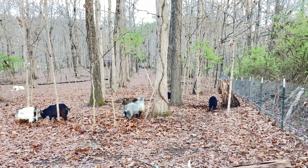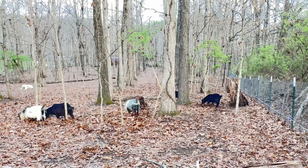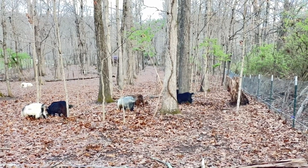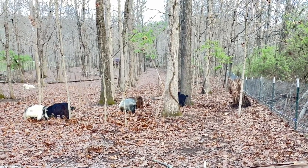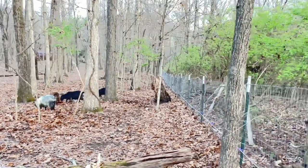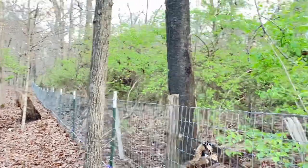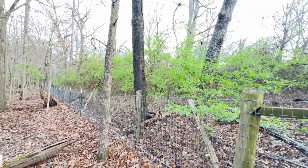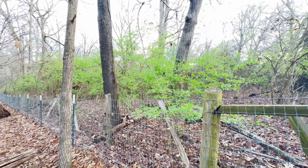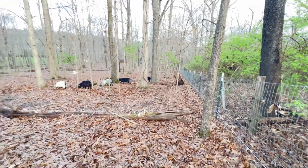I get asked a lot of times, because pygmies are so small, can they really clear brush like any other goat? I just want to show you that this pasture — we literally had to saw and hack to get the fence line in, because our property was every bit as full as the property on the other side of the fence. And it's been our pygmy goats that have cleared it.